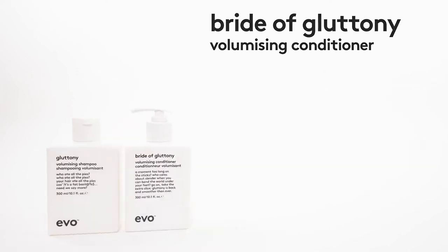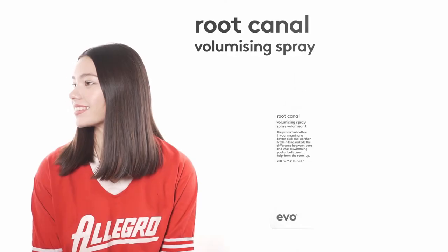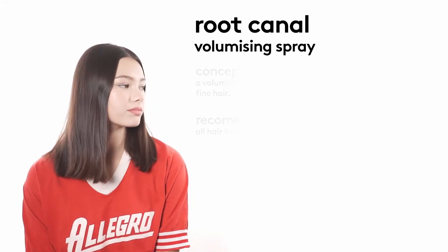A lot of people are used to having big hair but not necessarily healthy hair — this gives you both at the same time. You can improve the quality and condition of your hair fiber without sacrificing the volume and body that you want.